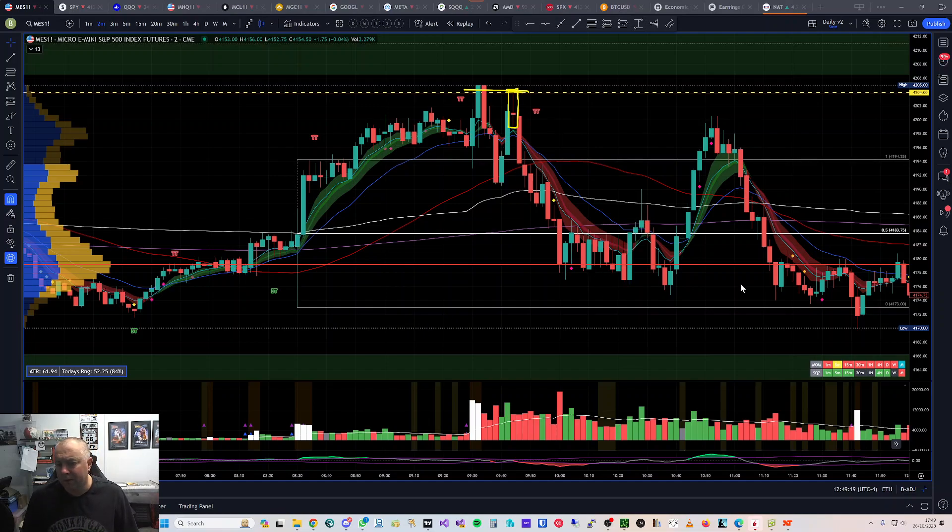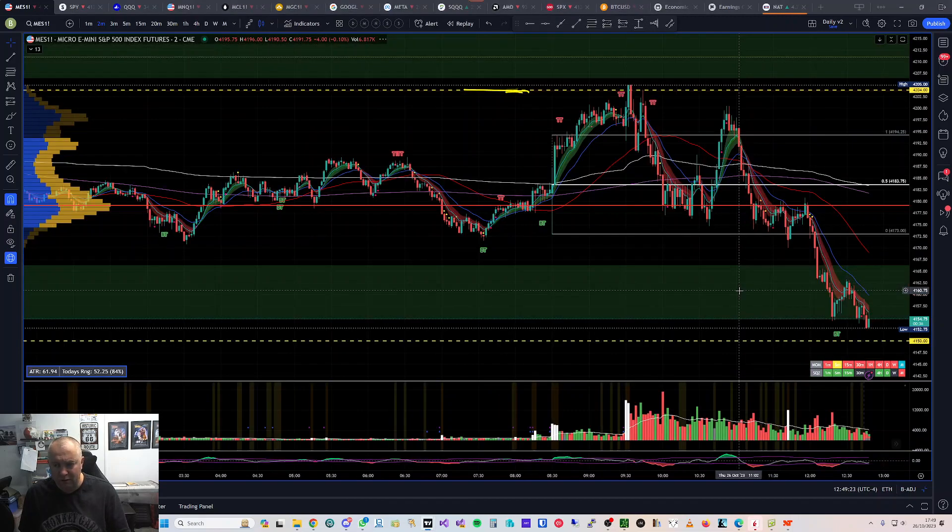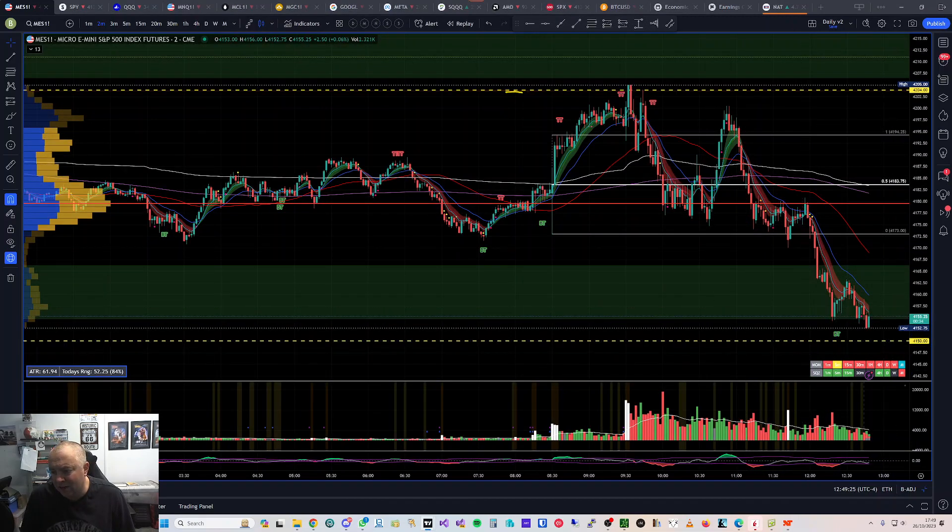I should have just shorted it — I need to trust my levels more. We're actually breaking down pretty well right now, so I did leave a lot of the move on the table. In my journal I'm going to write about making sure I get in and add as well — that's the important thing. I could have added there, and I could have added on those two topping tails on the two-minute. I could have easily got in on the break of that candle and just scalped it down to the VWAP.